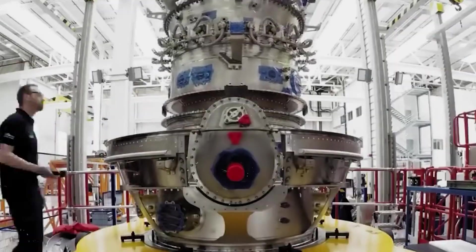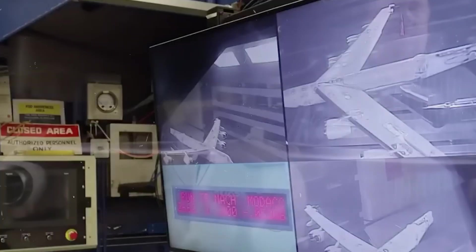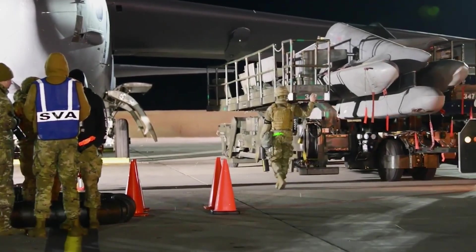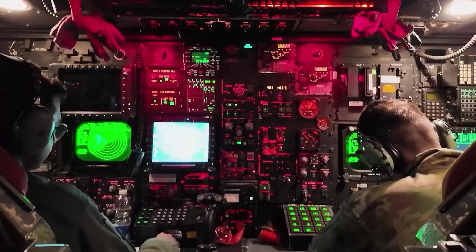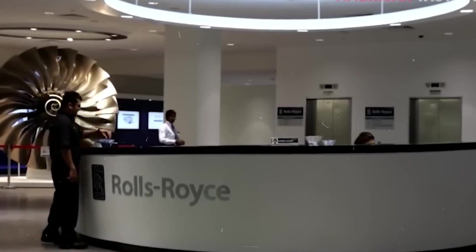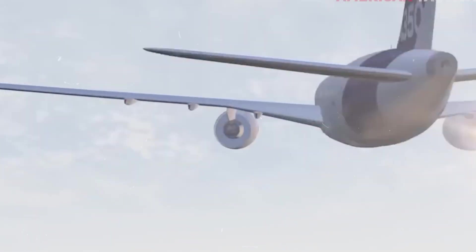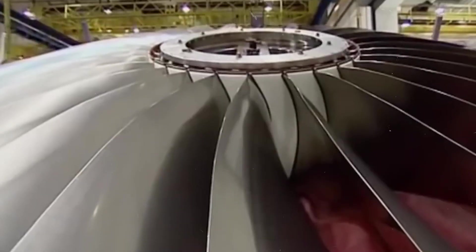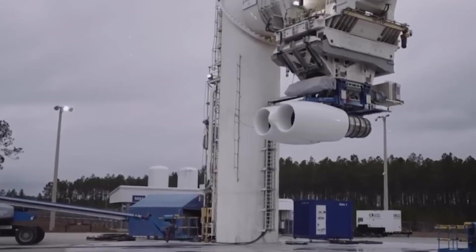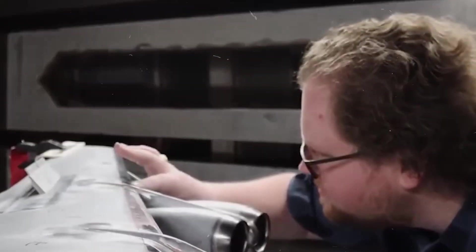For the U.S. government, this is a strategic win. It keeps critical manufacturing domestic, reinforces supply chain resilience, and ensures that military readiness is backed by American industry. It also sends a message to lawmakers and taxpayers that defense spending can be both innovative and economically grounded. The F-130 is not just reviving the B-52 — it's revitalizing American aerospace manufacturing from the ground up.